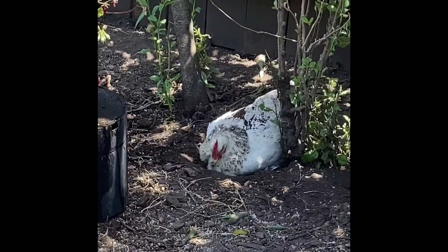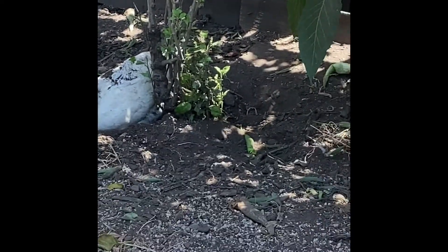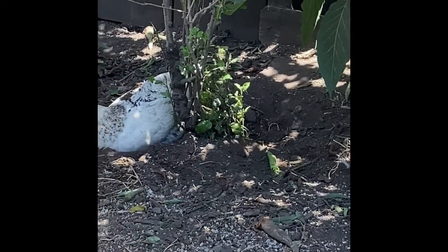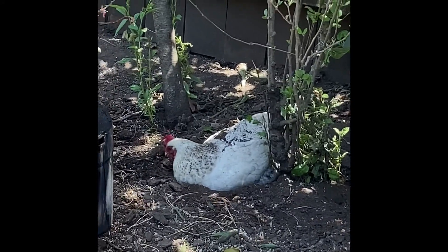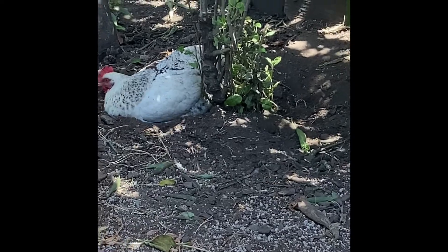They're in the shade because it's a pretty hot day. They're just ruffling in the dirt. I think that the chickens dig holes to get to cooler ground, because on hot days like this they tend to do it the most.